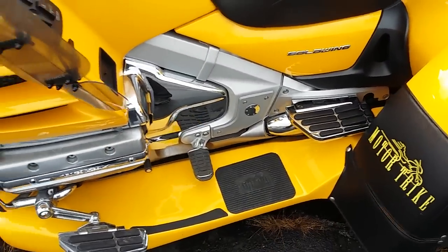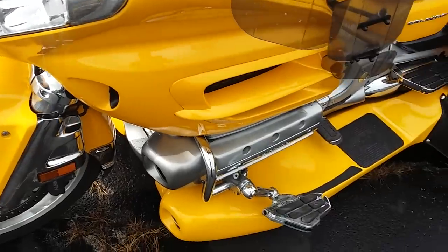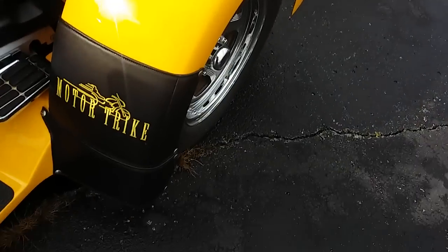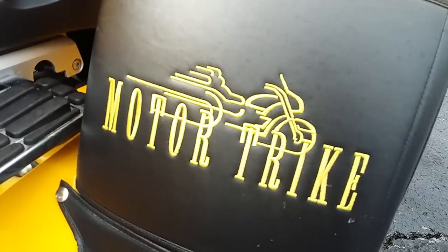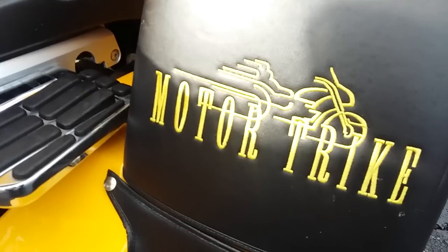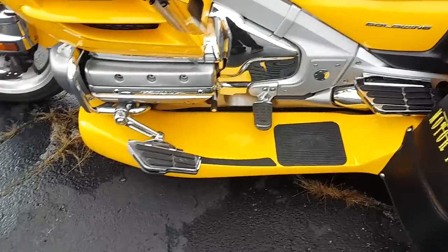It also has working fog lights. I'm using a cheat sheet today because there's a lot to cover on this bike. It does have a fender bra setup that matches the trailer behind it, and just like the trailer, it is in perfect condition — nothing's ripped, nothing's torn. For a Gold Wing, especially being a 2010 model, this bike really doesn't have many miles — 18,477 miles. It starts without a flaw and does have a rake kit.